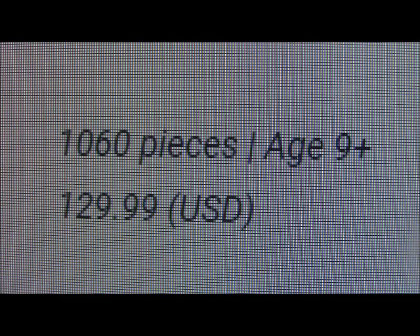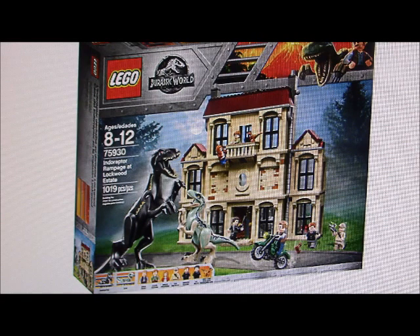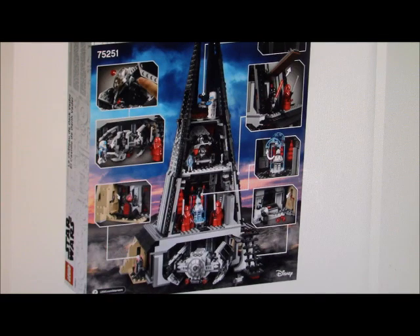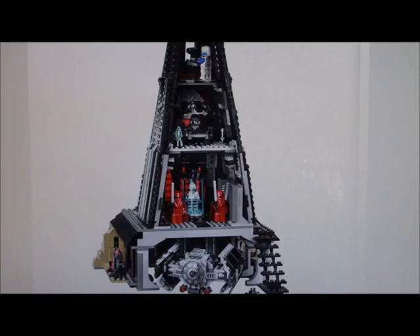I mean, $130 — I thought that was a little bit overpriced at first, but then I realized it was over a thousand pieces, and so is the Jurassic World Mansion, which was also $130. So overall, I think it's a pretty great set. It almost looks MOC-like, actually. It looks like it's at a decent price, a pretty good set, and a pretty good minifigure selection.